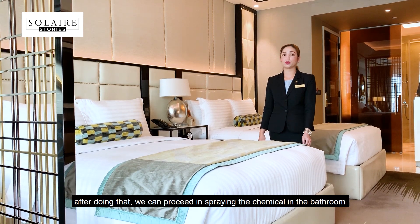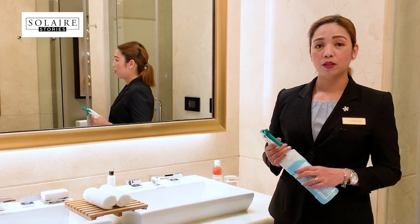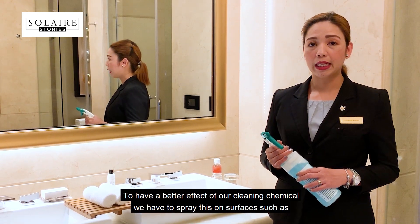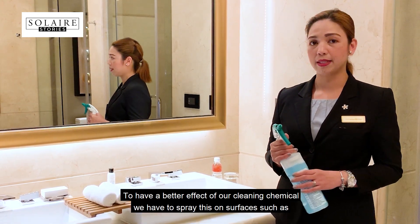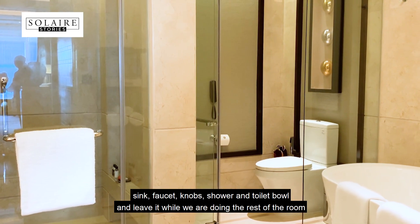After doing that, we can proceed with spraying the chemical in the bathroom. To have a better effect of our cleaning chemicals, we spray on the surfaces such as sink, faucet, taps, shower, and toilet bowl,